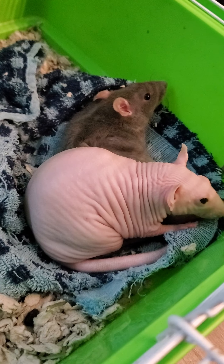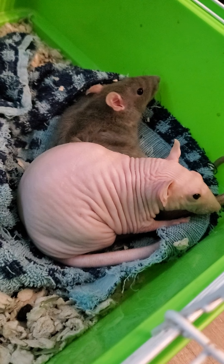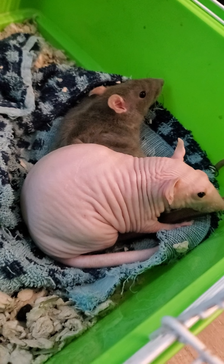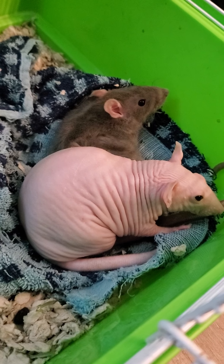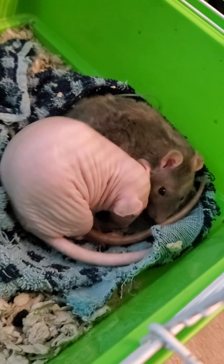These were an impulse buy — a mother bought them for her child, and after the child showed no more interest in them, they decided they wanted to rehome them. They were actually going to let them go in the wild, and I intervened and took them.